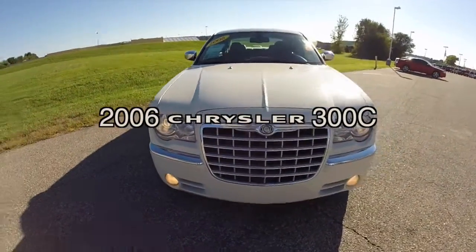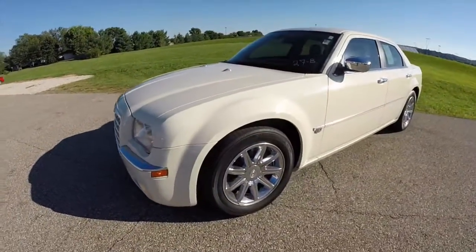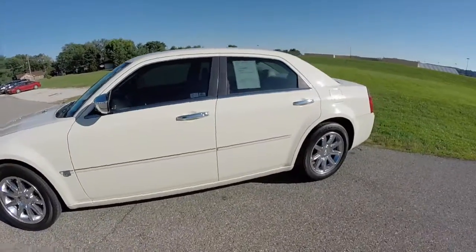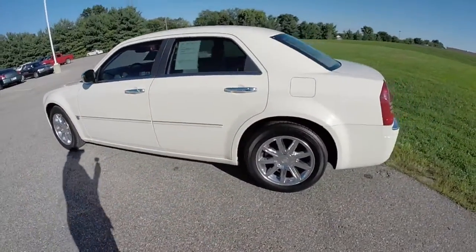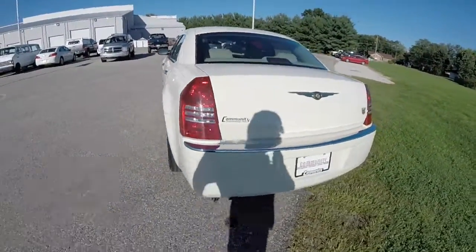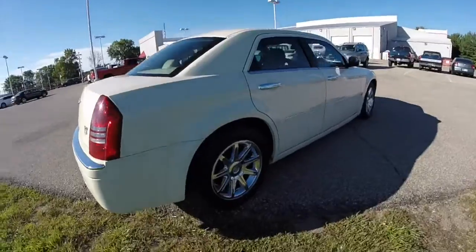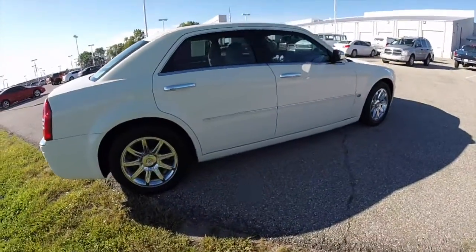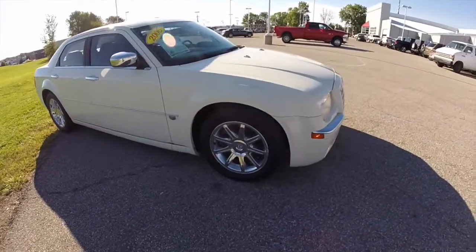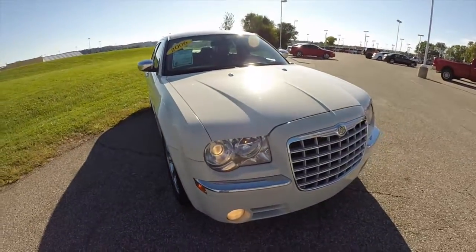Hello everyone, today let's take a quick walk around look at this 2006 Chrysler 300C. This 300C is painted in stone white clear coat, has the black and light grey stone leather interior. It is powered by a 5.7 liter Hemi V8 engine with a 5 speed automatic transmission. This vehicle is rear wheel drive, has keyless remote entry and remote start.